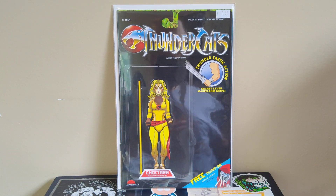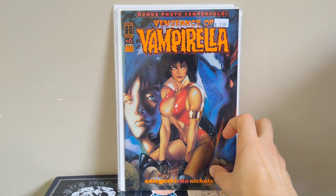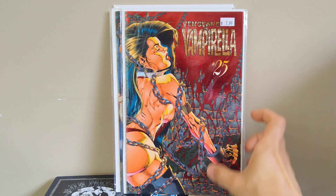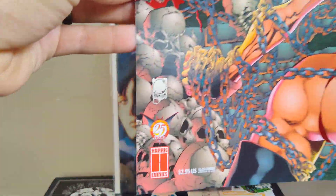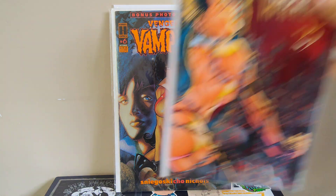Picked up some older back issues — some Vampirella. Got Vengeance of Vampirella number six with a cool Adam Hughes cover, and number 25 which is a Joe Quesada wraparound with shiny foil. It is indeed Joe Quesada with Jimmy Palmiotti on inks. I love the foils and the wraparounds — Joe Quesada is the man — so happy to find that one for a buck.